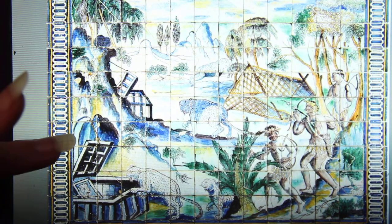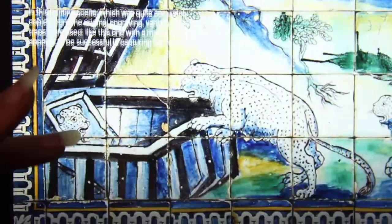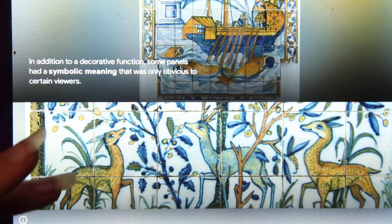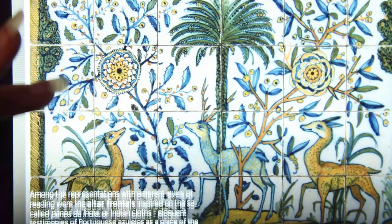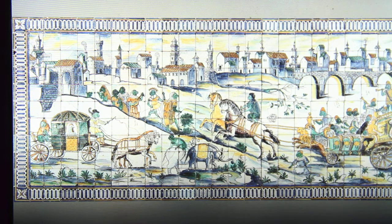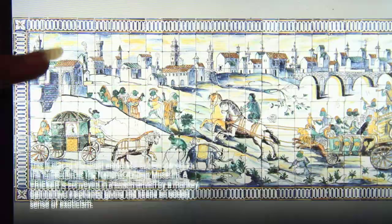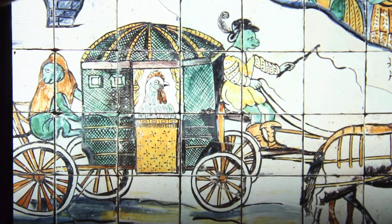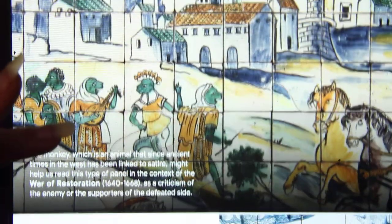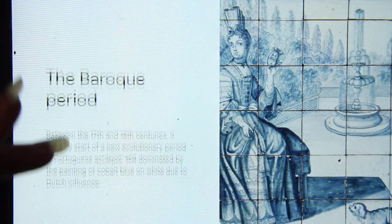In the 17th century, blue and white tiles were introduced to the Netherlands. After a while, a ban on imports came from King Peter II, so Portuguese artists began to create their own style — they weren't shipping anything out and weren't getting any tiles coming in. They began doing these huge blue and white tiles that became the dominant fashion.